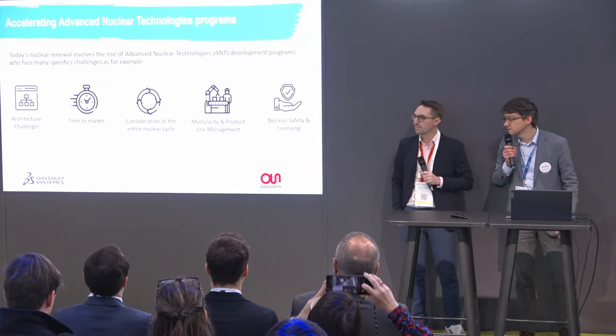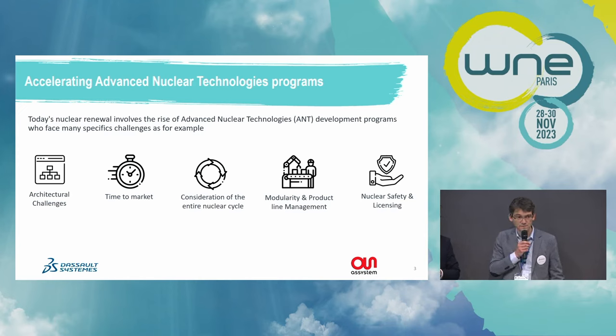How to accelerate the deployment of advanced nuclear technologies like modular reactors? All companies developing advanced modular reactors face the same challenges. First, what is the right architecture for my product — am I making the right decision as a system architect? The next challenge is time to market: how can I be first and win the market? How can I consider the complete life cycle of a facility? How can I ensure my modular reactor can be manufactured and delivered on site efficiently? And finally, how can I accelerate regulatory processes from standard design approval to license to operate?